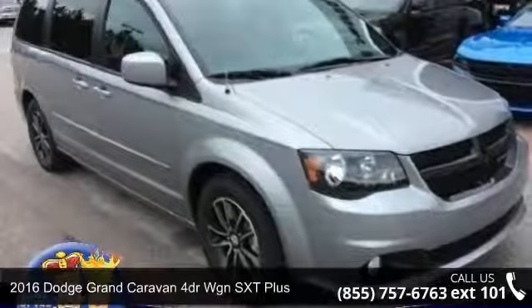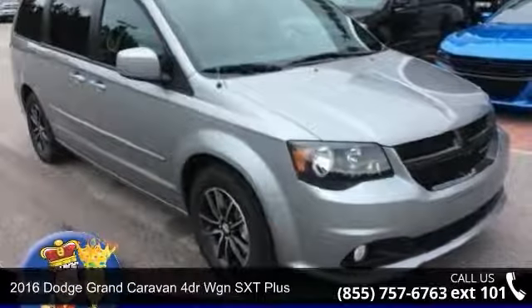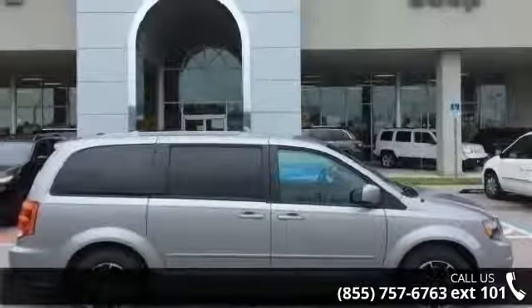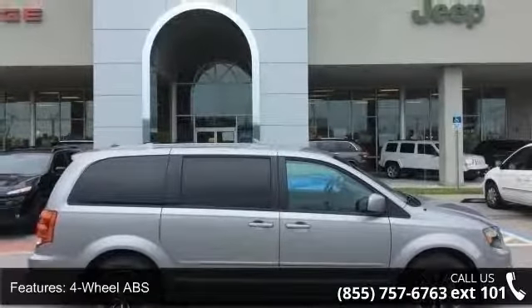Step into the 2016 Dodge Grand Caravan. If you are looking for an automobile with great features, look no further. Enjoy these notable features: